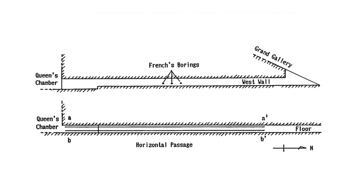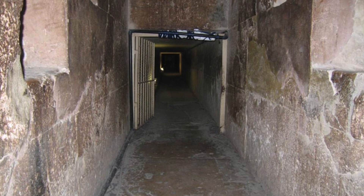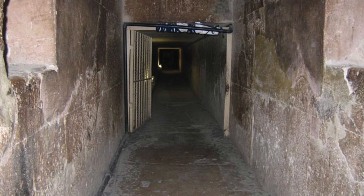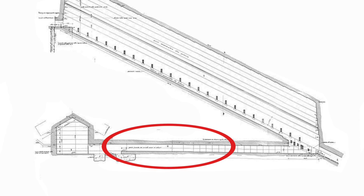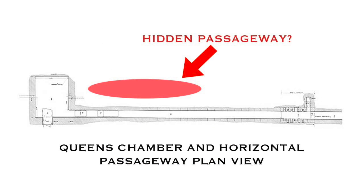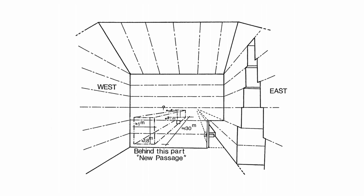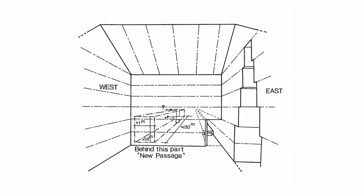Two years after the French architects made their discovery, a Japanese scientific team from Waseda University started their own investigation using electromagnetic waves and radar equipment. The scientists sent radio waves to the western wall of the Queen's Chamber passageway, very close to where the French team had drilled two years previously. They confirmed the void behind the western wall of the horizontal passageway, and also discovered a void close to the western end of the northern wall of the Queen's Chamber. The two voids seemed to join up with one another.